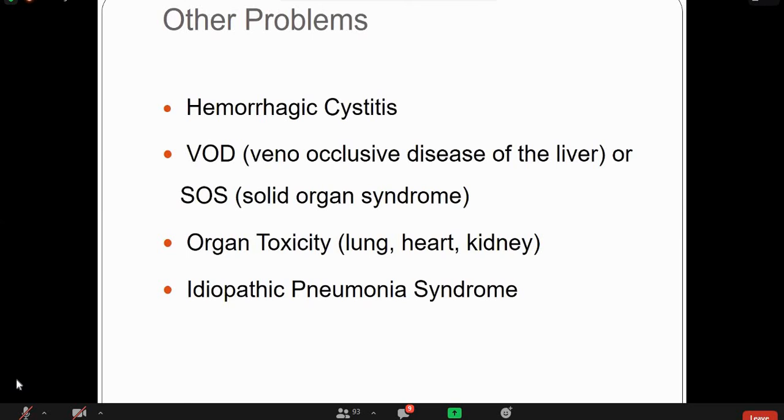Other problems include hemorrhagic cystitis due to cyclophosphamide toxicity, veno-occlusive disease of the liver, sinusoidal obstruction syndrome, organ toxicity in the lung, heart, and kidney, and idiopathic pneumonia syndrome. These complications will be discussed in detail in the transplant rejection topic.